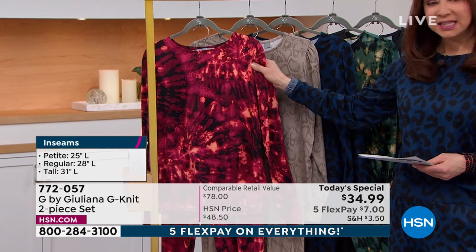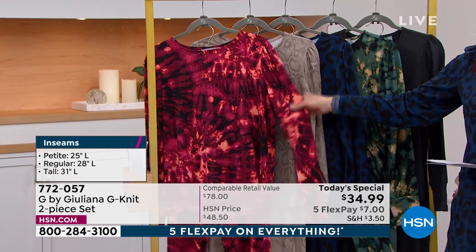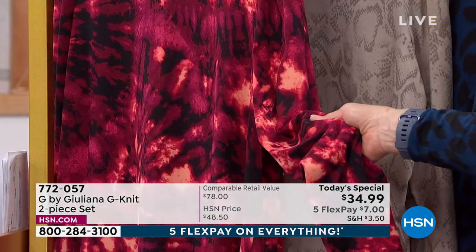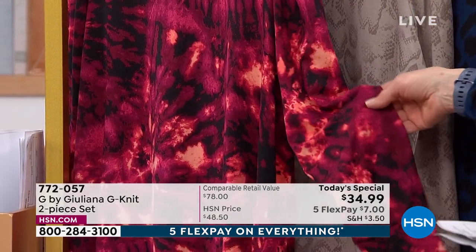This is your red tie-dye. So you want fashion, flair, and fun. I'm telling you, if you could feel this fabric, I want to live in this. I'm serious. I'm going to be getting a couple of these.